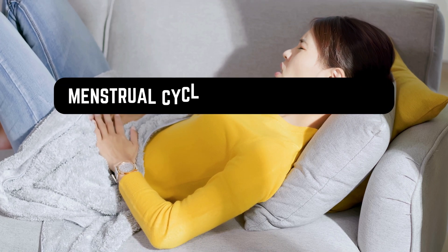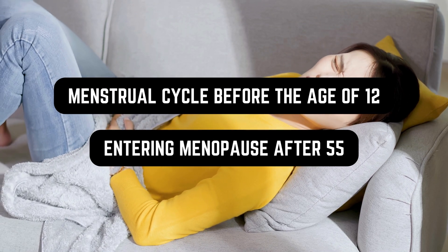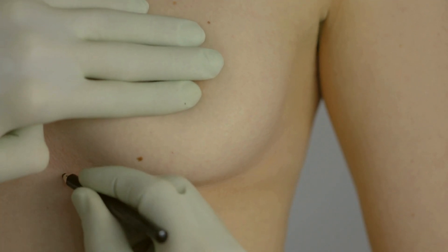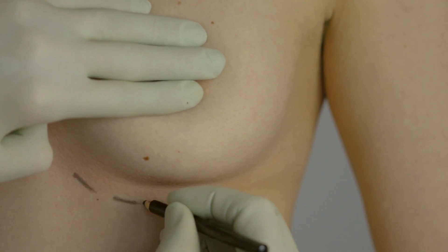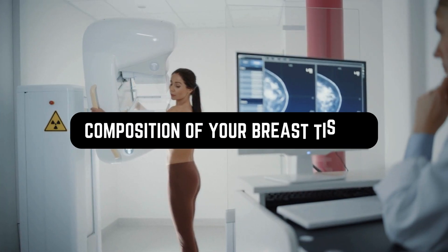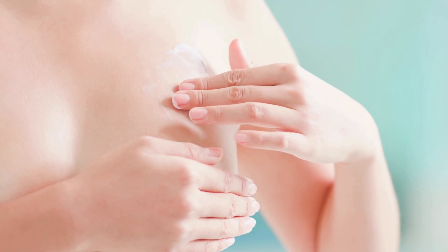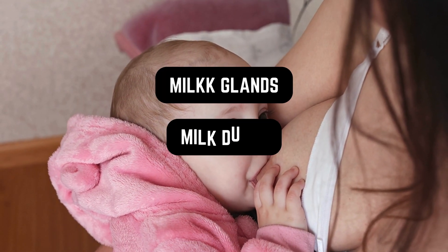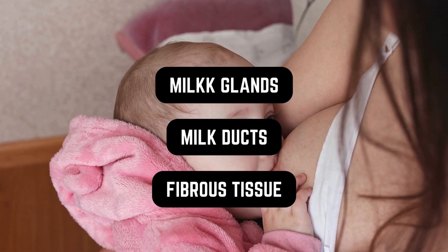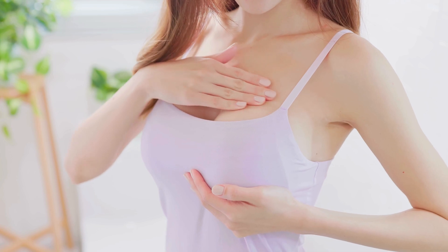Starting your menstrual cycle before the age of 12 or entering menopause after 55 can lead to an increased risk of breast cancer. While both men and women have breast tissue and can get breast cancer, women are more prone to developing it. The composition of your breast tissue also plays a part. Compared to fatty tissue, if your breasts have a greater amount of dense tissue — including milk glands, milk ducts, and fibrous tissue — they're considered dense. Dense breasts make it difficult to spot breast cancer on a mammogram, increasing your risk.